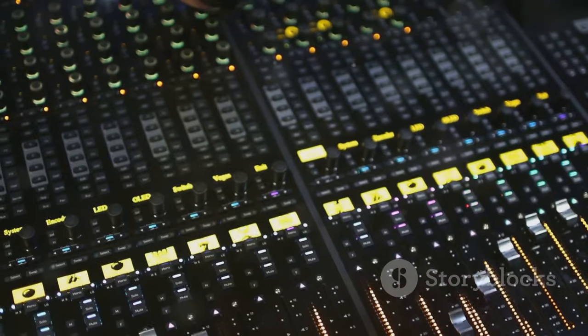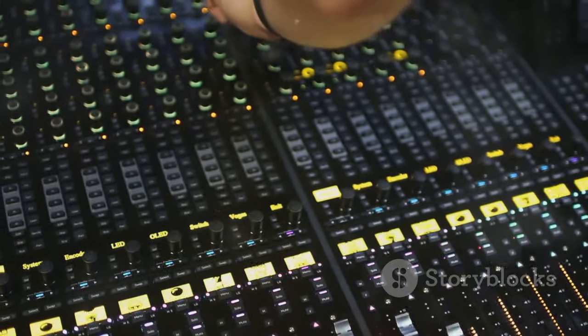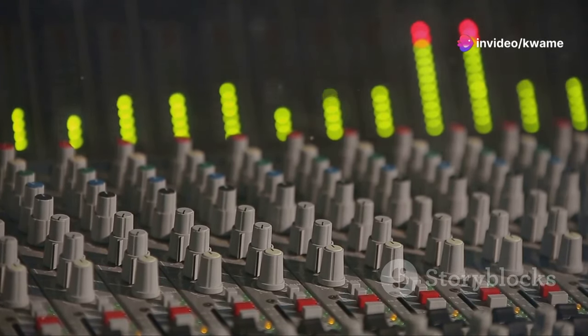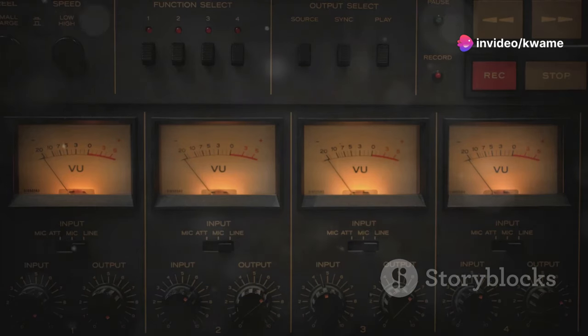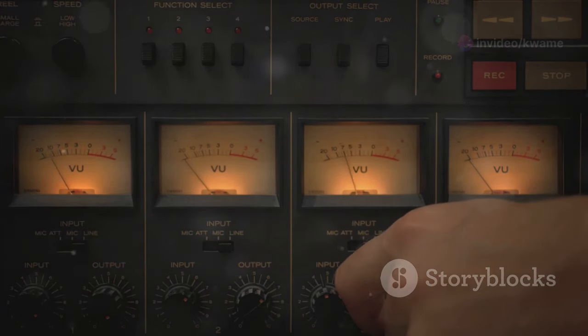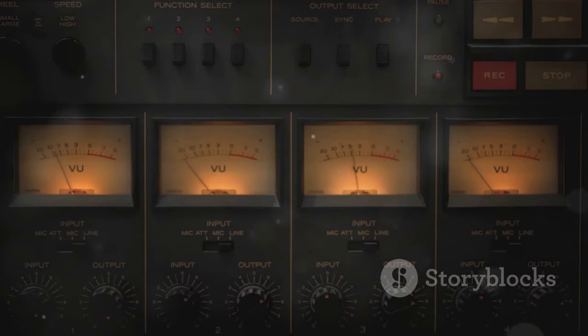Next up, the SSL 2 Plus from Solid State Logic. This interface offers a taste of that classic SSL sound in a compact and affordable package. With two renowned microphone preamps and the 4K legacy button, the SSL 2 Plus adds analog warmth and presence to your recordings.